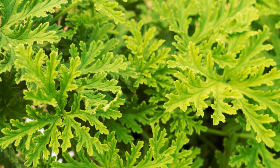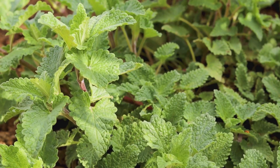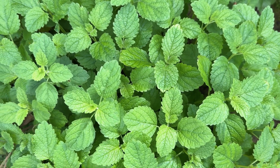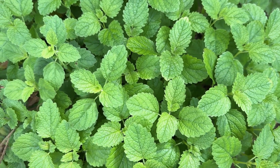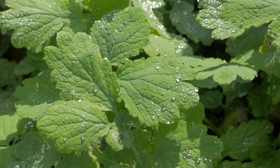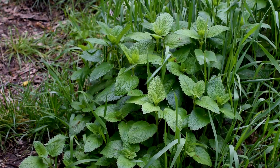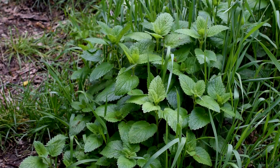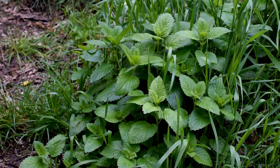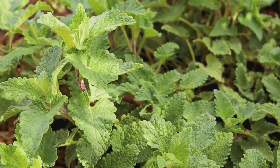Lemon balm brings a fresh lemon scent to any garden and doubles as a natural mosquito repellent. Its essential oils, packed with eugenol and citronella compounds, interfere with how mosquitoes find their targets. It's a low-maintenance choice, growing well in full sun or partial shade in well-drained soil. Hardy in USDA zones 3 through 7, lemon balm spreads vigorously, so plant it in containers to keep it manageable. Its leaves can also be used in teas for a calming effect.